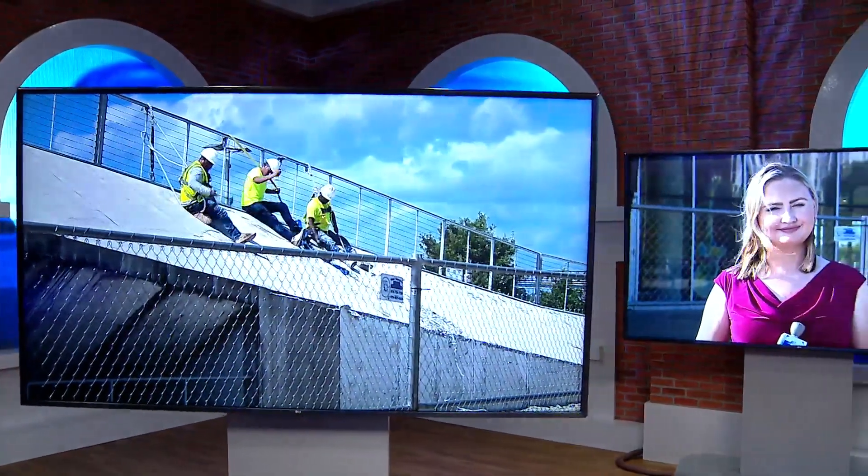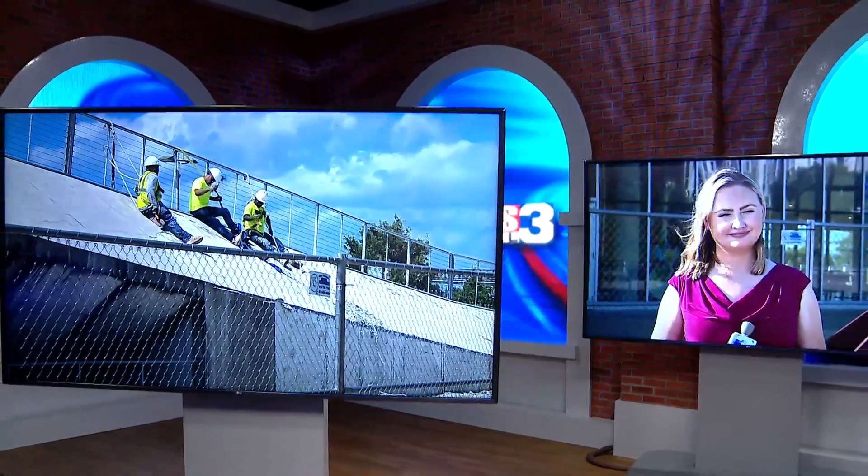Tom Lee Park is in the middle of a major transformation and Beale Street Landing is now getting a facelift of its own. This is going to look good when it's all finished. This comes after the landing developed cracks on the facade and the fix comes with a price tag of more than a million dollars.